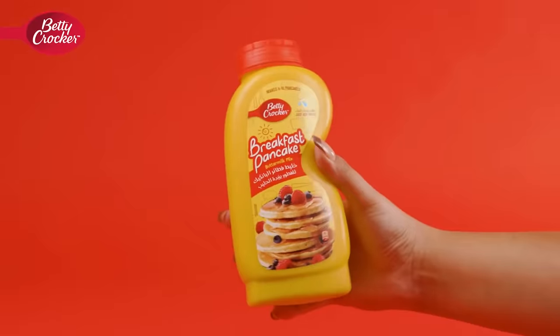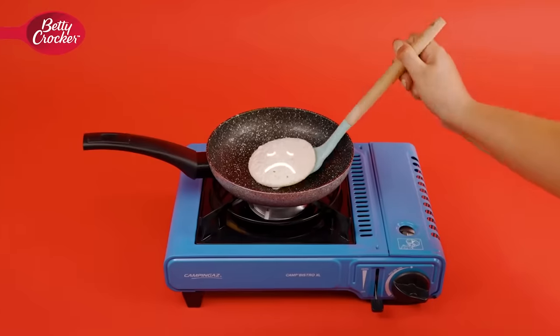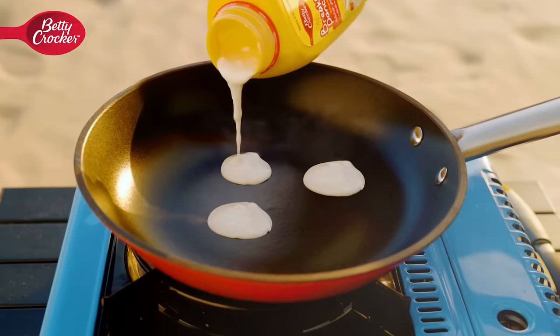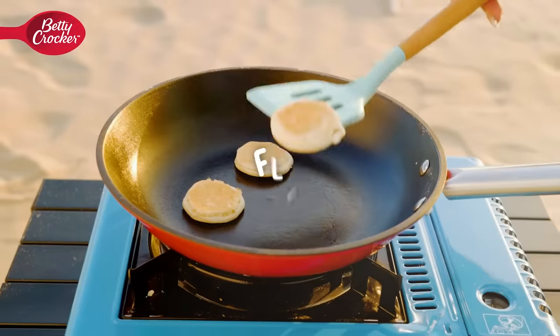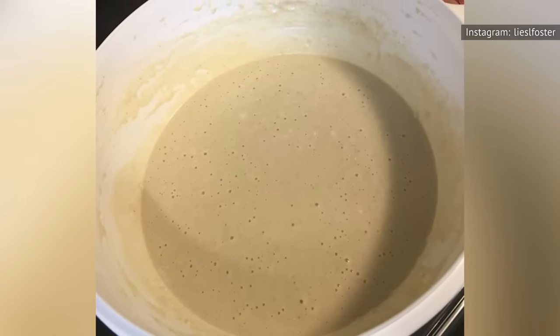The good thing about this Betty Crocker mix is that all you need to do is add water. So if you're on vacation and need an easy mix that doesn't require a lot of extra ingredients, maybe you'll grab this pack simply for convenience. But that lack of additional ingredients is likely why these are so bland.